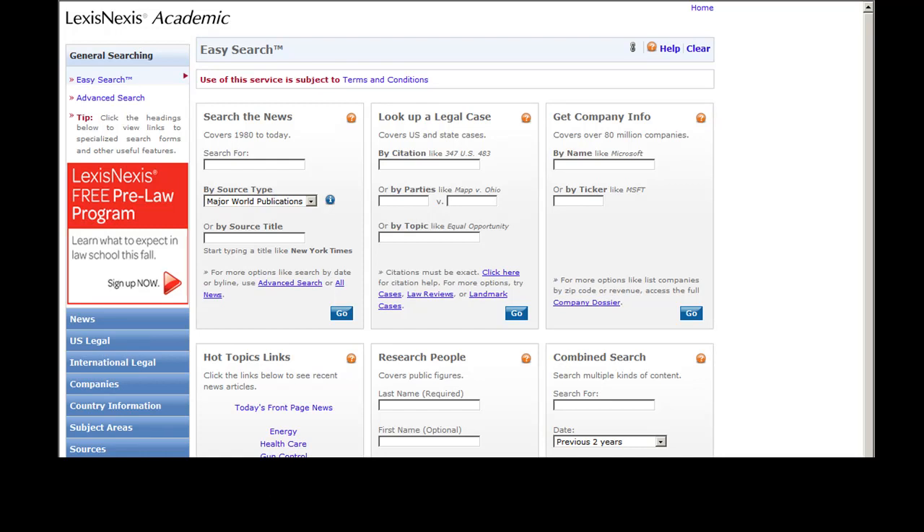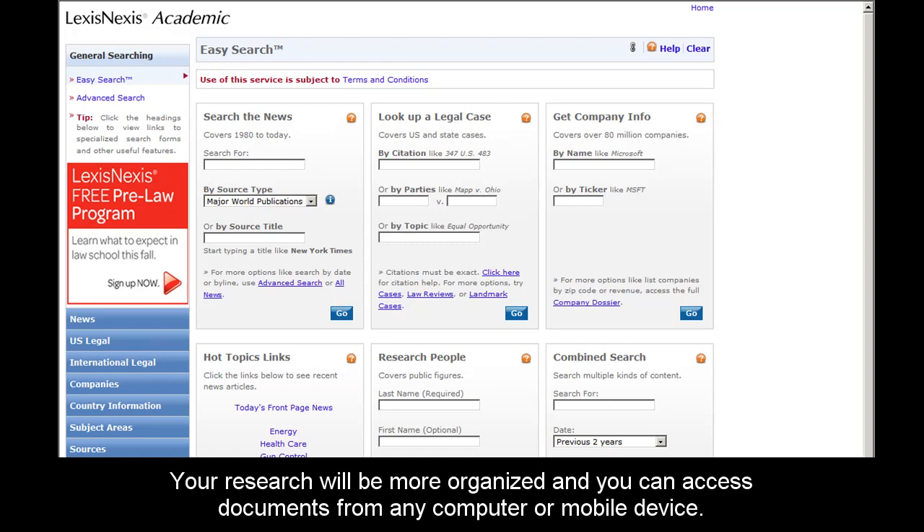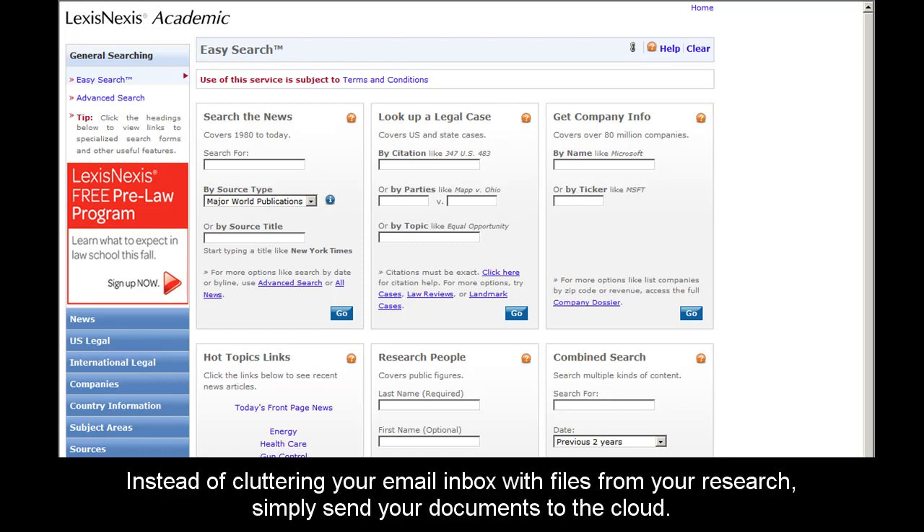This is great for organization purposes. All of your research will be in one place and available to you from any of your devices. This enhancement is also great because there's no email necessary. You won't have to worry about sending something to a junk folder by accident or cluttering your inbox with research.